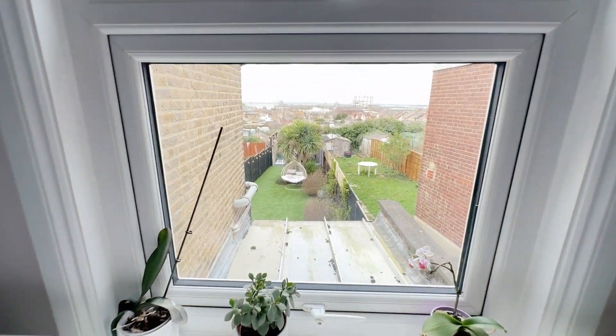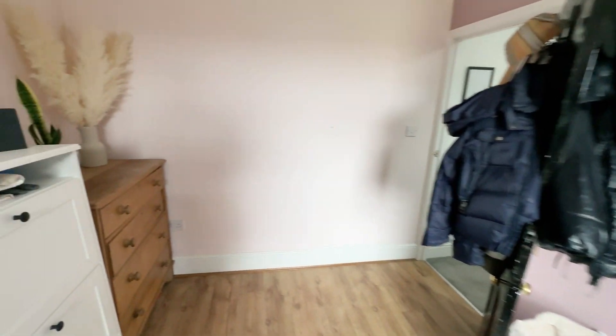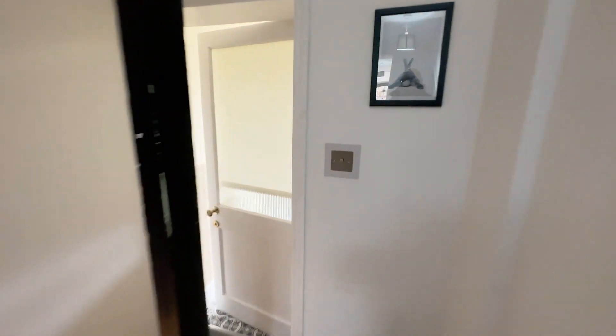This room has a nice view of the garden. So this could be a double room — there's no reason why a double bed couldn't fit in here quite comfortably. And then further on this level, you have a bathroom.